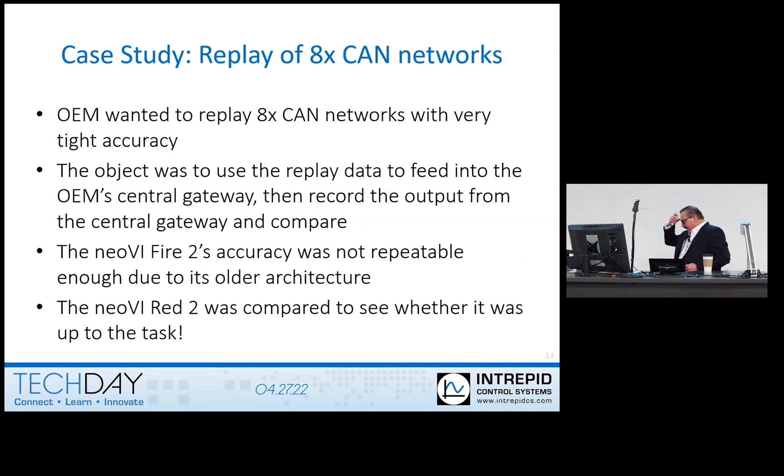Let me talk a little bit about this. We had an application where somebody wanted to replay data from our Fire 2 and use it to test the gateway. But there was a problem — they wanted to transmit eight channels of CAN on eight channels at like 90% plus bus load. So that's kind of pushing it. It turns out, if you try that with Fire 2, it's going to be a problem, a big problem. The customer needed to have a very solid ability to play back that data through the gateway so they could receive it on the other end and be able to tell what the latency — the residency inside of this gateway — was.